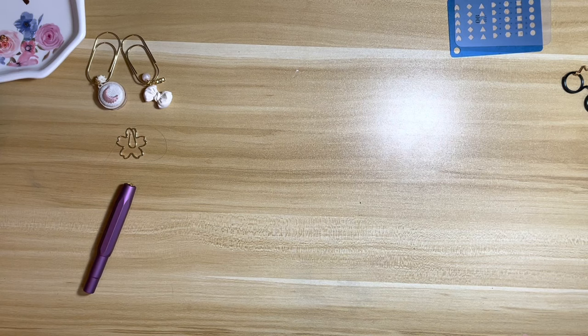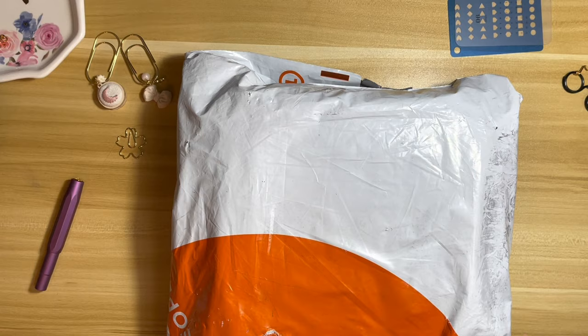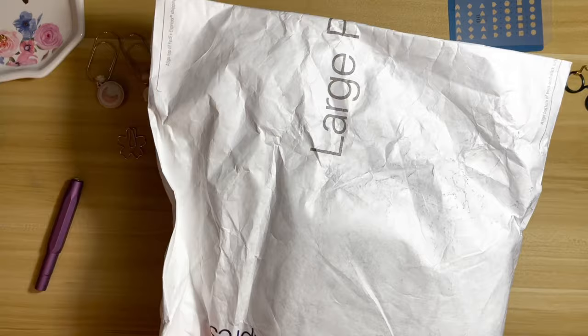Hello planner people, back with another unboxing for you today. It's been a while since I've done any videos — I've been really terrible at getting my videos filmed. I really need to do a flip through of my planner but it's gonna have to wait for about another week. But I'm super excited to do this unboxing today because it's from somebody I've never purchased from before.